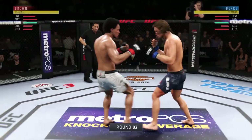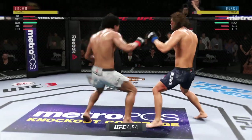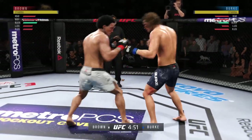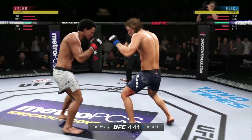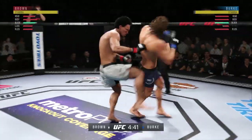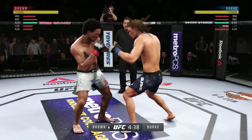Second round underway. A little bit of a feeling out process in that first round — entertaining action on both sides. Nothing that wowed the crowd necessarily, but your thoughts ultimately on what we saw over those first five minutes.